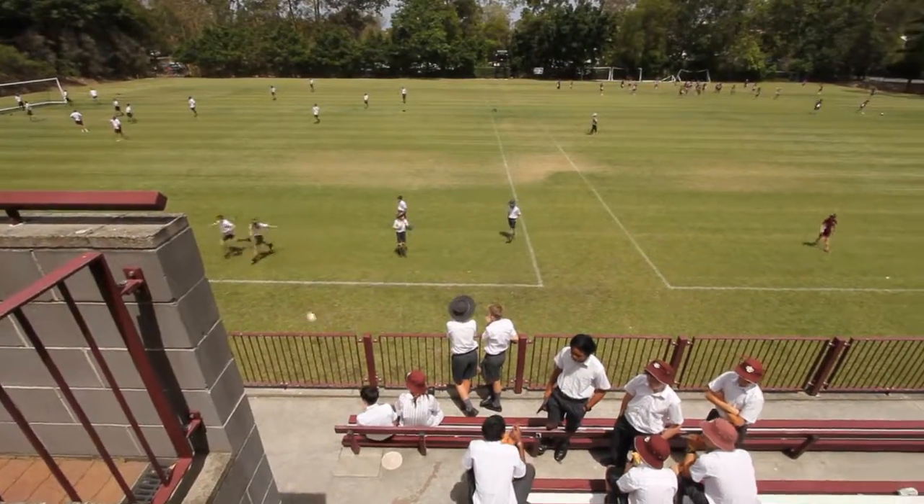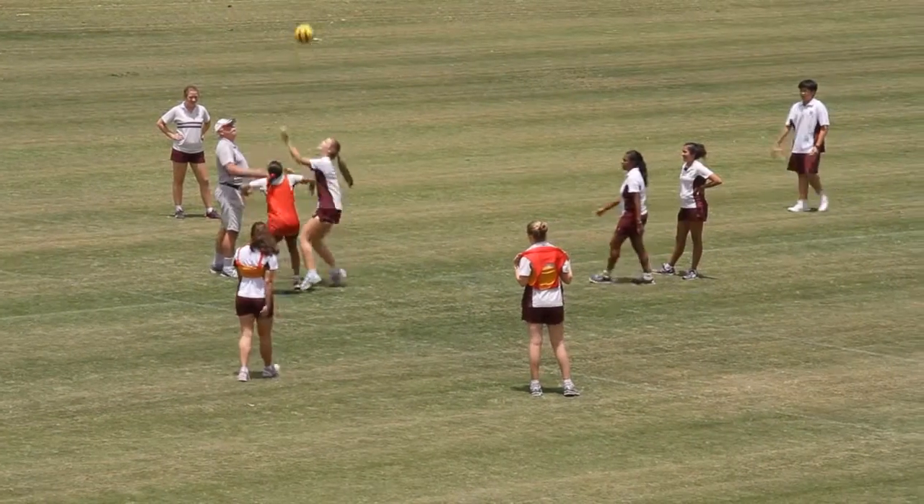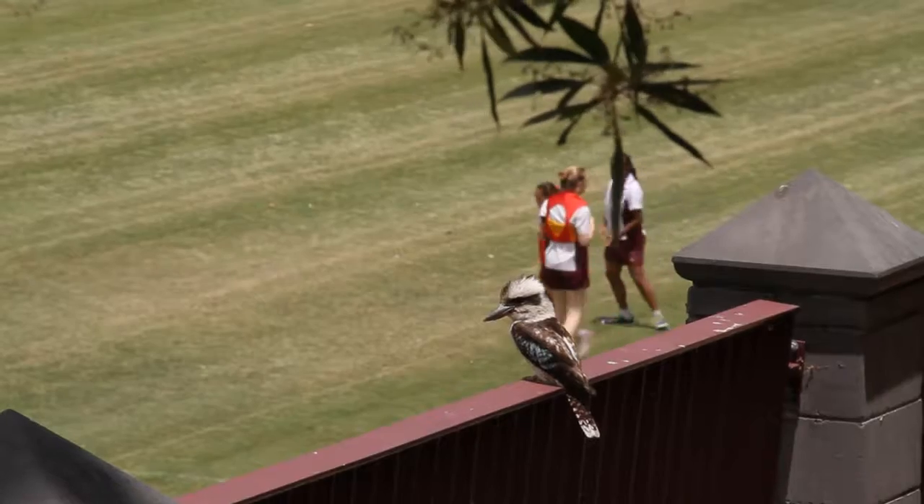The precinct overlooks the middle school oval, one of three sporting fields around the college, where students participate in health and physical education classes and co-curricular sporting activities.